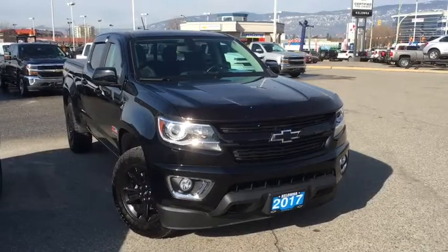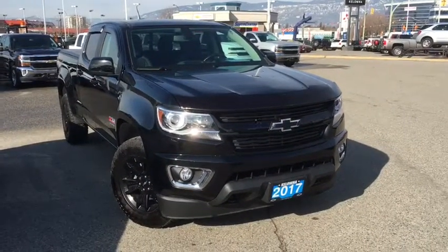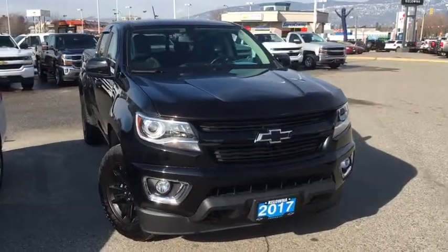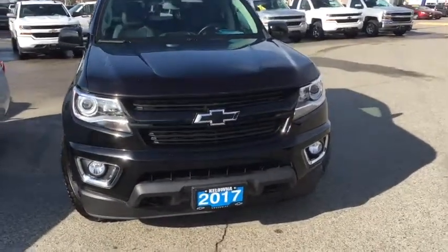Hey guys, welcome to another video walk around. My name is Ali and I'm here at Kelowna Chevrolet. In front of me is this certified pre-owned 2017 Chevy Colorado Z71. The Z71 is an optional off-road package that transforms this Colorado into a more rugged pickup.